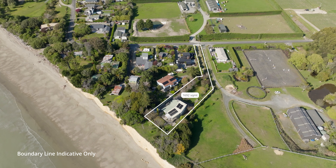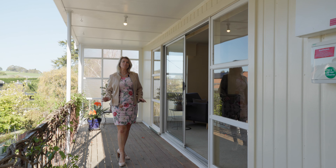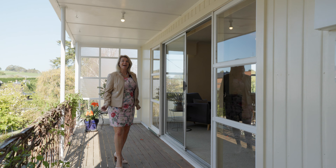The land is a manageable 1,692 square metres. The house is 260 square metres. Four bedrooms, two bathrooms, great flexibility. Let's go.